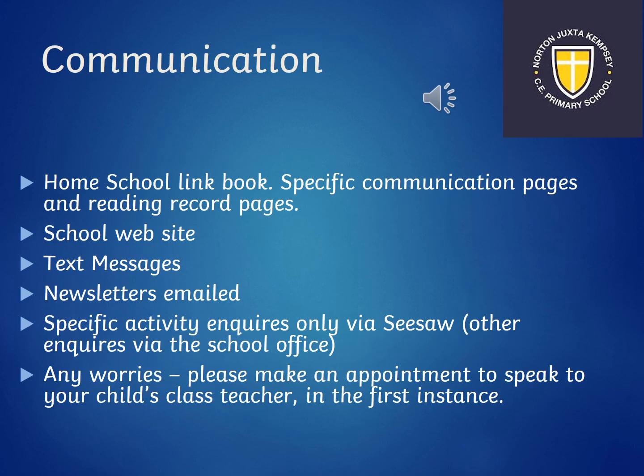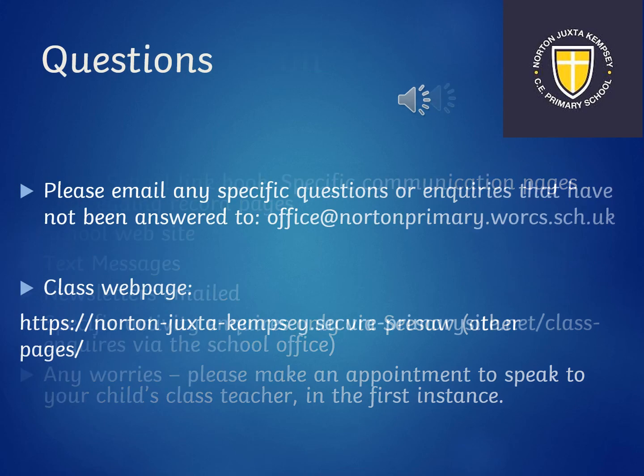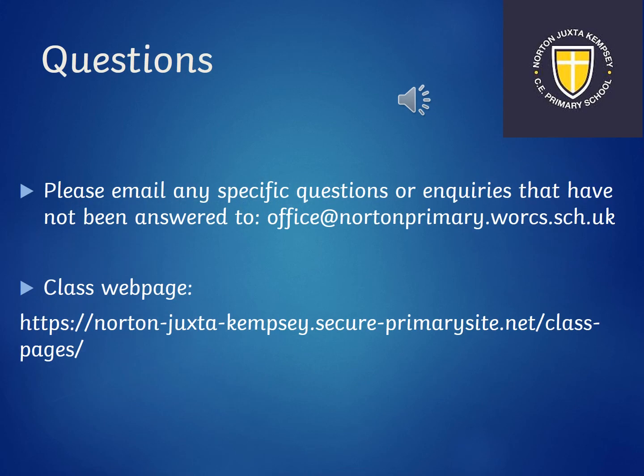Communication is really important at NJK and the home-school link books are the first stage of that — feel free to write in any messages as they're checked every day. The school website is regularly updated with information and Mrs Cross is great at sending out text messages. Newsletters are now emailed regularly. For any specific enquiries about homework, feel free to use Seesaw to contact Mrs Berry or myself. For any other worries, please make an appointment to speak to Mrs Berry or myself, or contact Mrs Cross in the office. If you have any specific questions regarding this presentation please email them to the address shown or go onto the class page on the website.